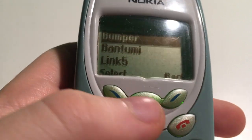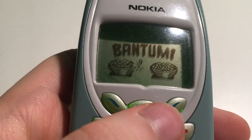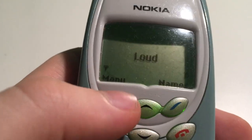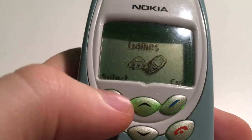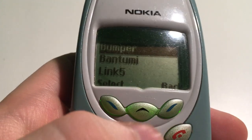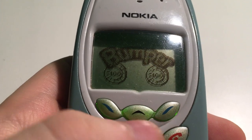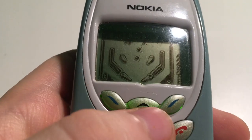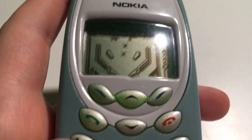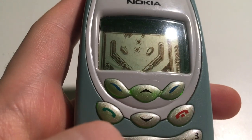Bumper, Bumper and Link Five I think are more like puzzle, board-game-type phone games. I'm trying to remember what one of them is again — yeah, sort of like a board game. There's one that isn't quite like that though — I'm trying to remember which game it was.